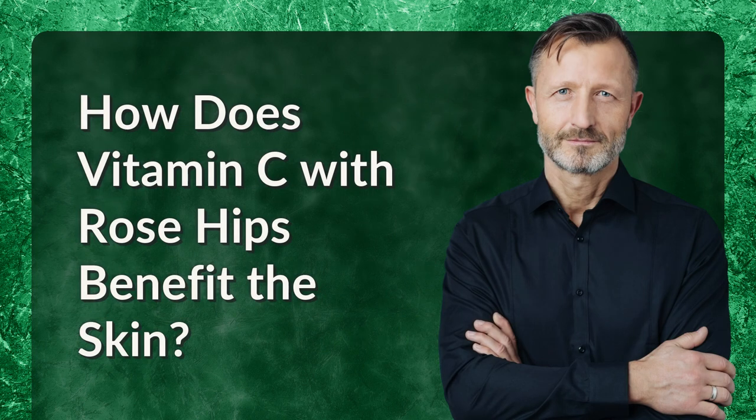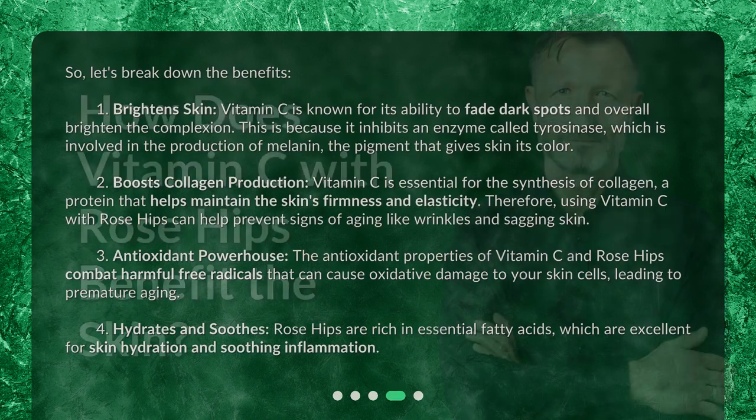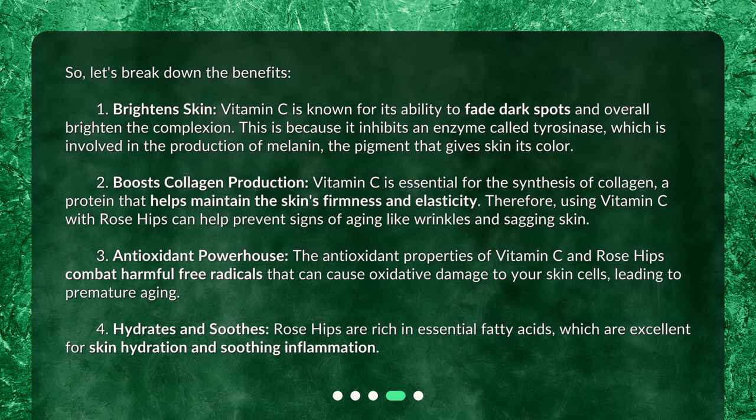How does vitamin C with rose hips benefit the skin? Let's break down the benefits. First, brighten skin: vitamin C is known for its ability to fade dark spots and overall brighten the complexion. This is because it inhibits an enzyme called tyrosinase, which is involved in the production of melanin, the pigment that gives skin its color. Second, boosts collagen production: vitamin C is essential for the synthesis of collagen, a protein that helps maintain the skin's firmness and elasticity. Therefore, using vitamin C with rose hips can help prevent signs of aging like wrinkles and sagging skin.